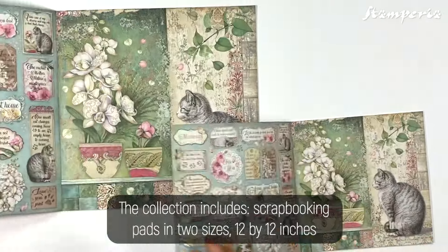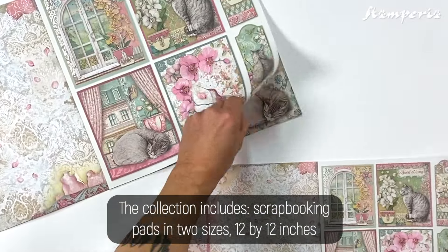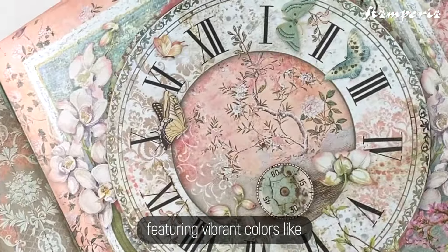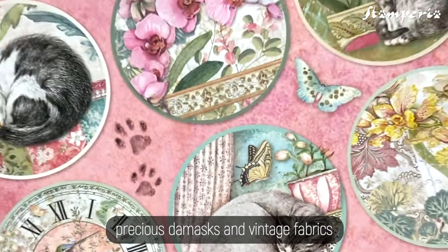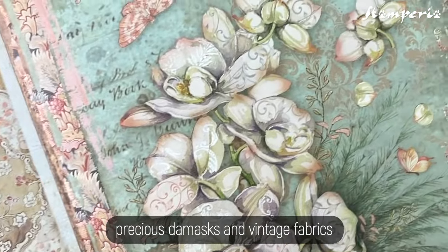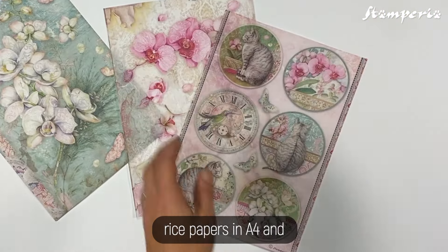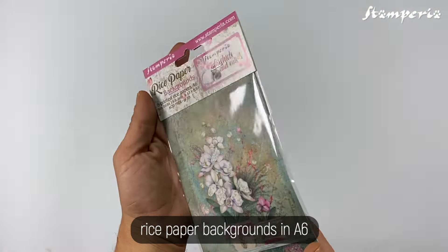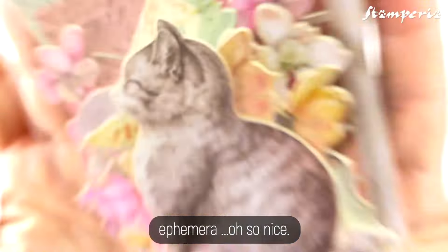The collection includes scrapbooking pads in two sizes — 12 by 12 inches and 8 by 8 inches — featuring vibrant colors like precious damasks and vintage fabrics, rice papers in A4 and rice paper backgrounds in A6, and tiny cuts.